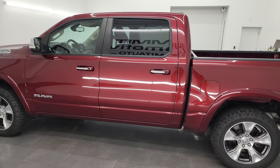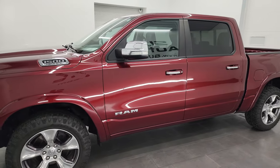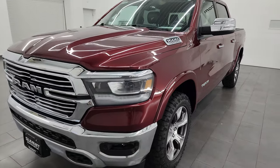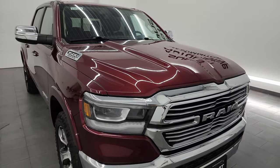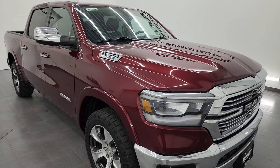This 2019 Ram 1500 has the 5.7 liter V8 Hemi engine, paired up with the 8 speed automatic transmission. This truck has been fully safetied and inspected by our service shop per the state of Wisconsin inspection process. It has a fresh oil and filter change, all the fluids have been checked and topped off, and this truck is 100% ready to go.